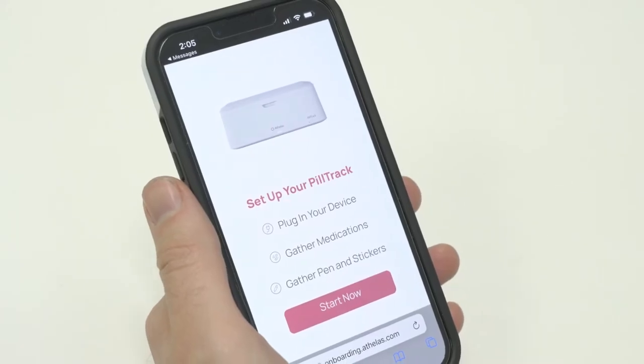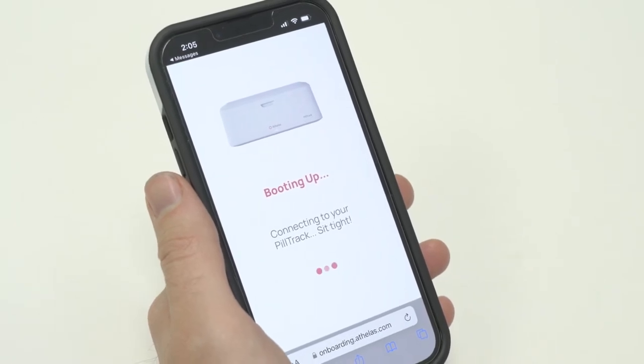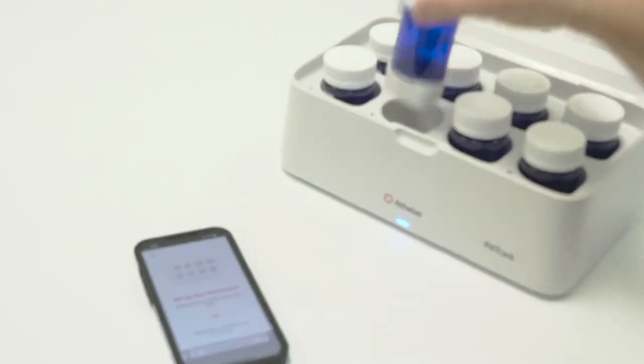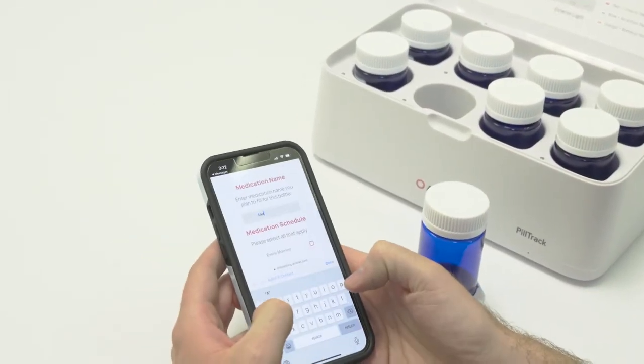Instructions on your phone will walk you through the process one step at a time. For each medication you want to track, you need to: one, select and pick up a bottle; two, enter the name of the medication and the dosing schedule.